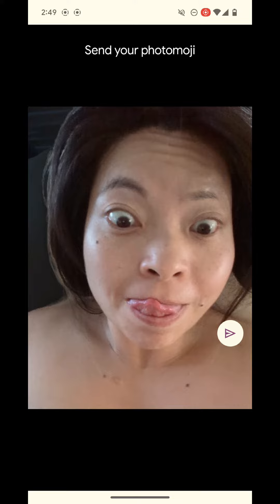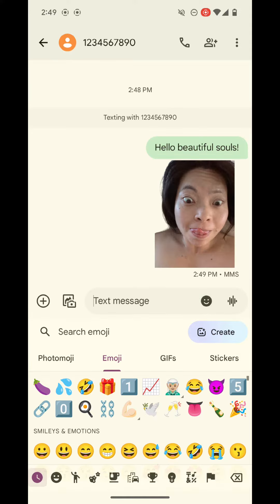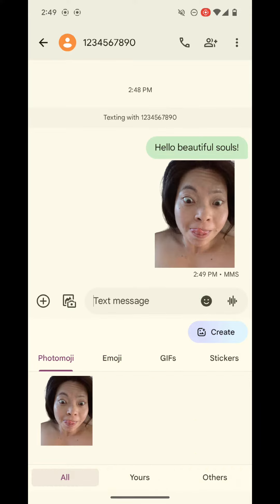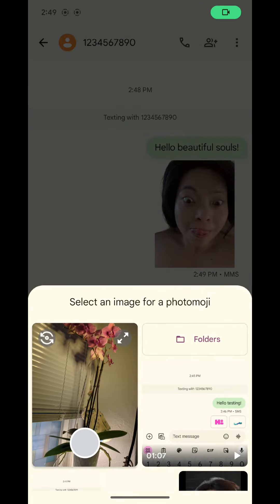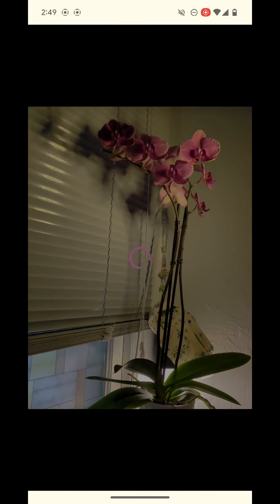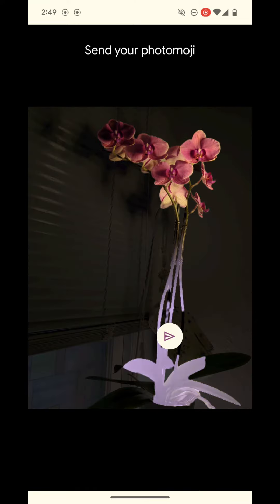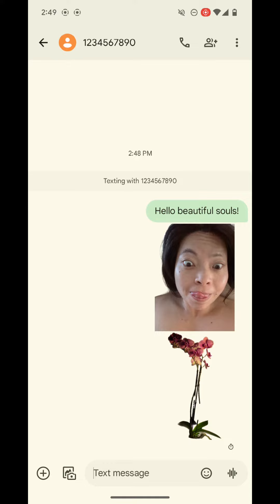BAM! Press send and there we are. Now let's do another example — an object. Click the photo emoji, and you can see I am there, but then click create and let's do one of the flowers. Enter, let the app do its thing — BAM, look how beautiful it is!